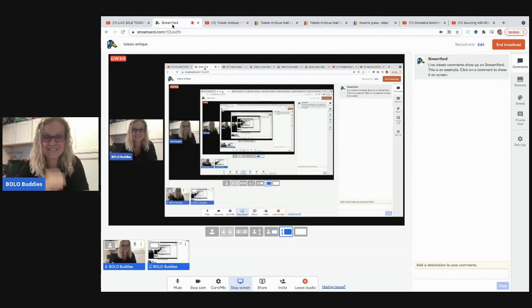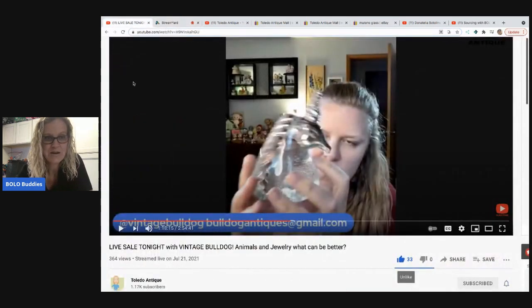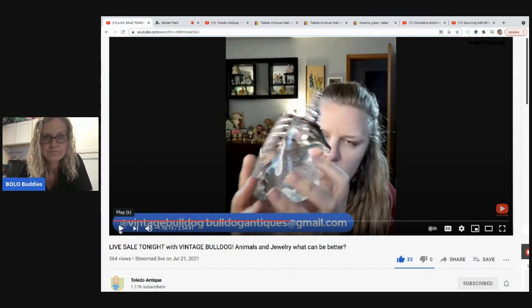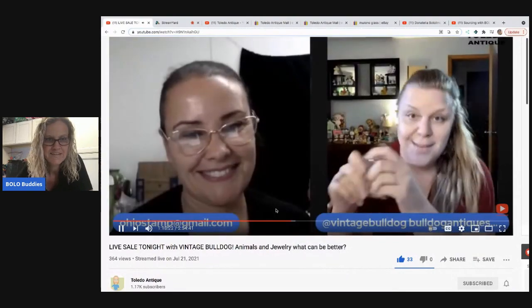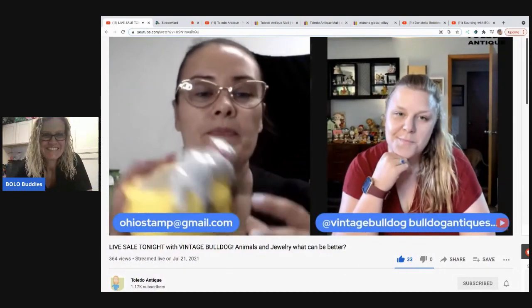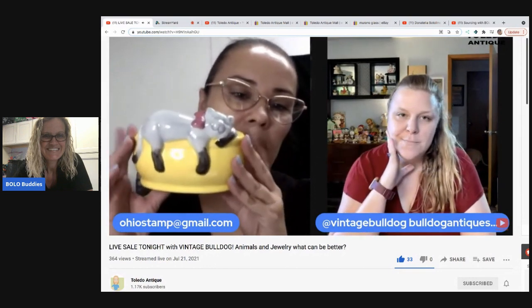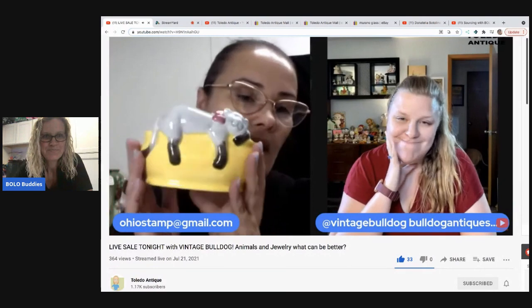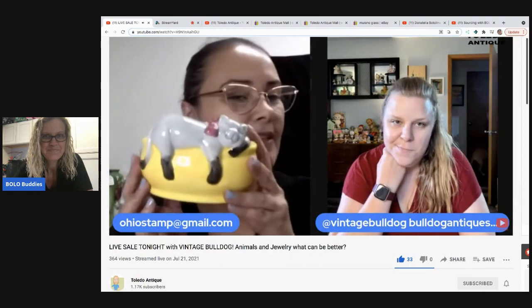Are you guys ready for the highlight - the main event, the story of this entire video? You're not going to believe this. Let's watch this clip from the live sale that Toledo Antique had. In the clip, before the next item, the host reminds viewers that by the end they're auctioning a little cat planter and all the money will be donated to Normie Tonya because her cat is in the hospital and needs care.